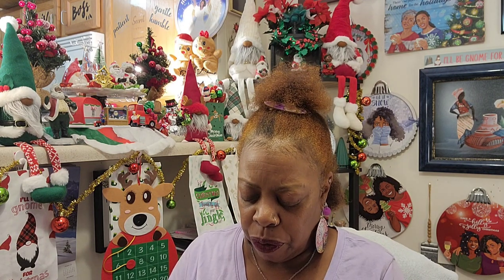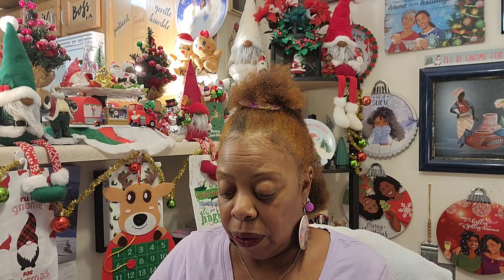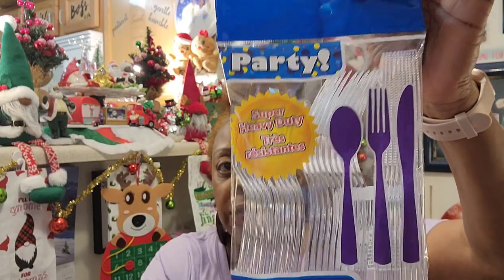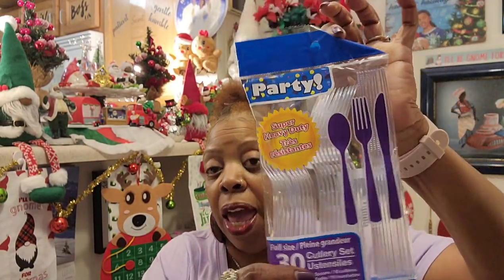If you want to know what lipstick I'm wearing tonight, it's number 477 Black Cherry by Revlon. You can find it at Walmart's and Target. I also grabbed the party size super heavy duty full-size 30-piece colorless plastic utensil set — 10 spoons, 10 forks, and 10 knives. These are the heavy duty ones, the only ones I'll buy from Dollar Tree. I put this stuff right in the dishwasher until it falls apart.